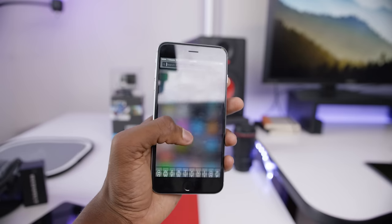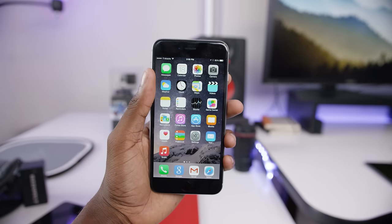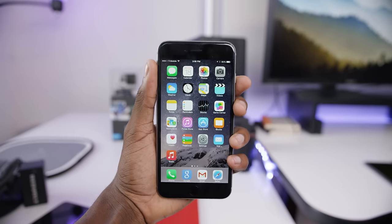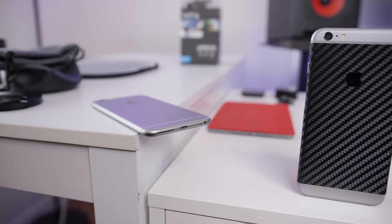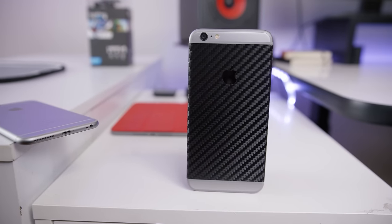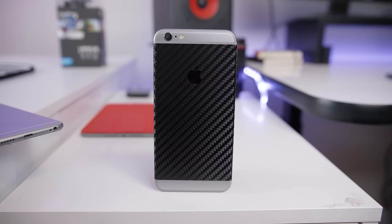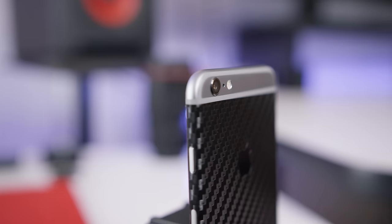Apple does have some first-party case options — they have a leather case in a couple of colors, which I think looks pretty nice from the video reviews I've watched, and I'll link those below. My preference, as I've said before, is a skin — just to change the texture of the device without adding much thickness at all. I'll leave a link to that; this is a dbrand skin, and they have a couple of different colors to choose from.